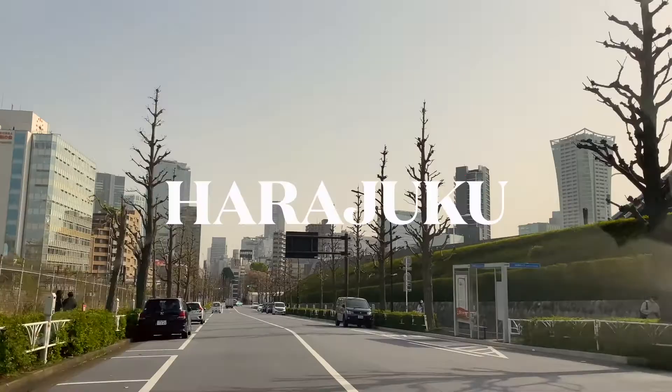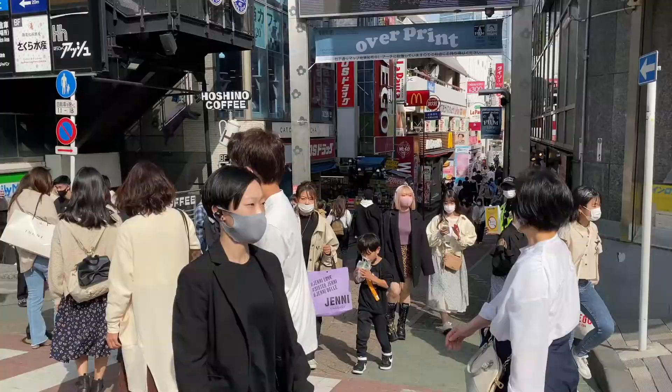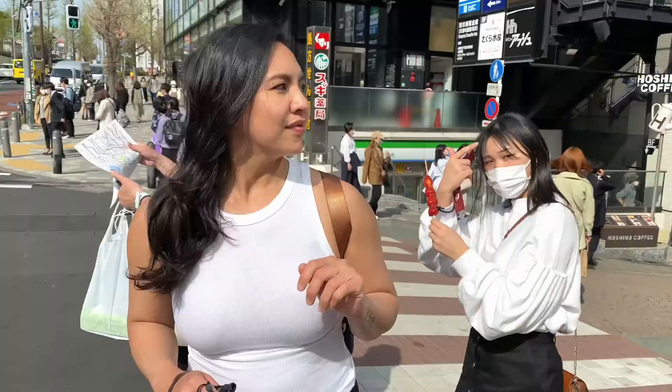Harajuku is famous for their quirky and fun shopping and today we're just going to do a very quick walkthrough in Takeshita Street. We're in Harajuku today and we're going to check out how Takeshita Street looks like one year into the pandemic. Let's see how it looks like inside. Let's go!